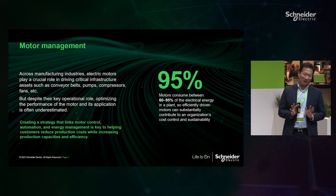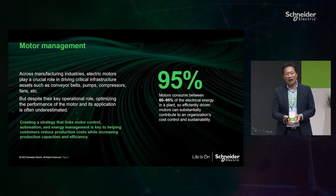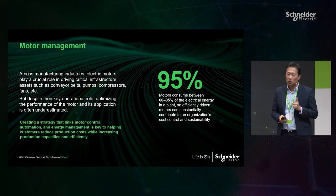Can anyone imagine how much electrical energy is consumed by motors and the motor ecosystem? Any idea? Up to 95% of the electrical energy for one plant is consumed by motors and motor-driven systems. So again, motors use a huge amount of energy.